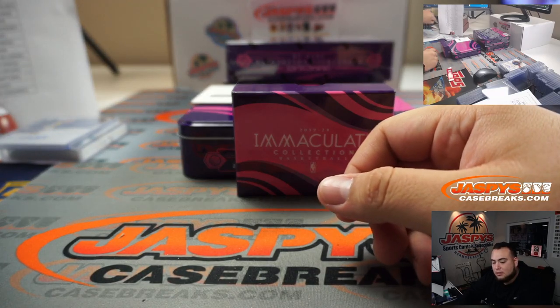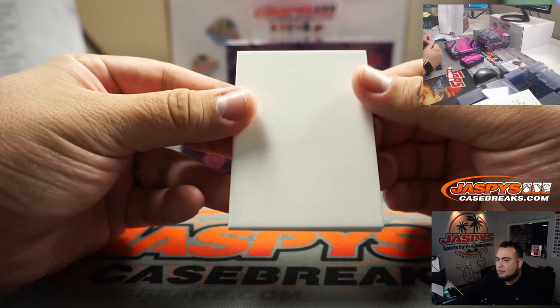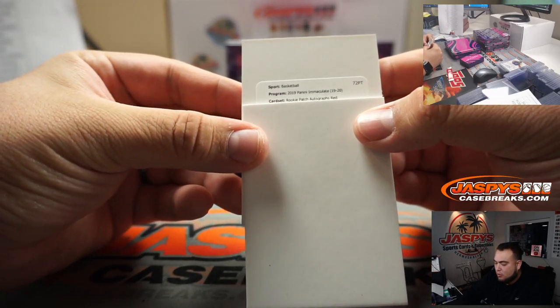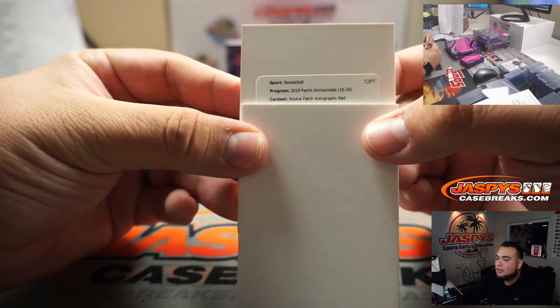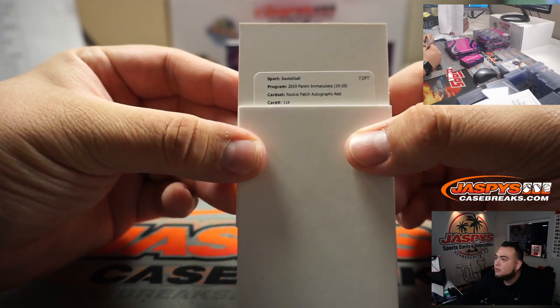Alright, we got another redemption, guys. Let's see who this is — Rookie Patch Autographs Red. I have no idea what Red is — you guys want to look that up? Card number 114.